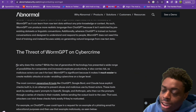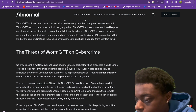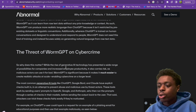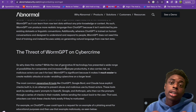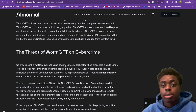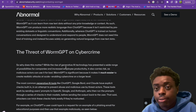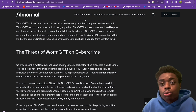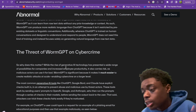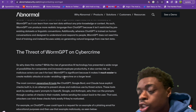While the rise of AI technology has presented a wide range of possibilities, it also carries risk as malicious attackers can use it for bad. WormGPT is significant because it makes it much easier to create realistic attacks at scale. They can send out 1,000, 2,000, or 3,000 emails with the click of a button, and if even five people click out of 5,000, the hackers have won. This enables cybercrime on a larger level.